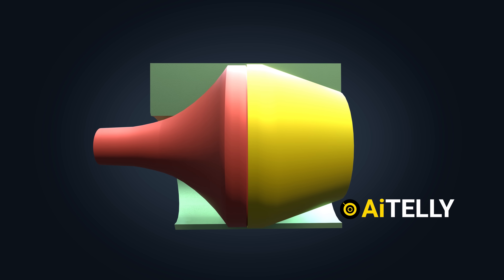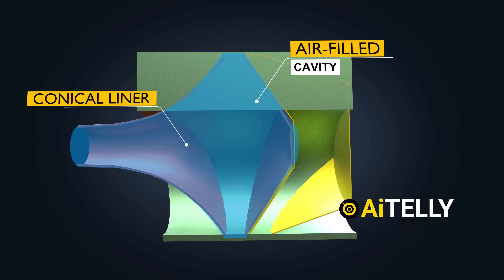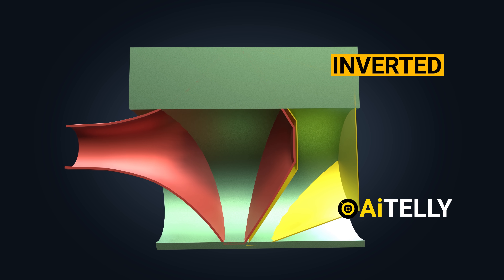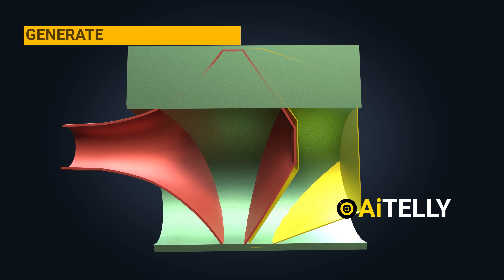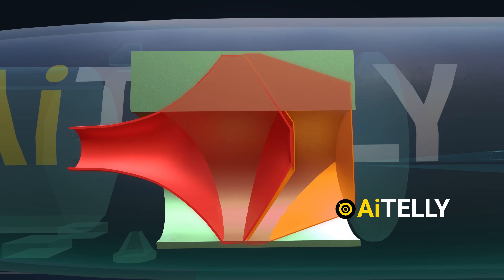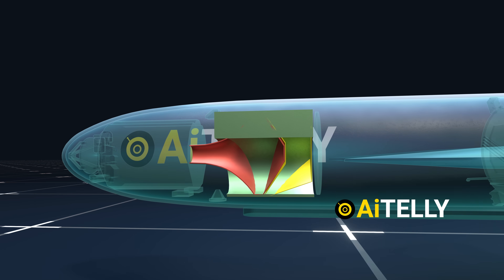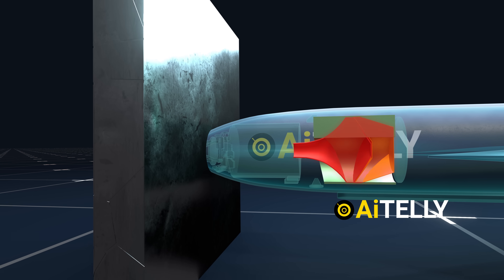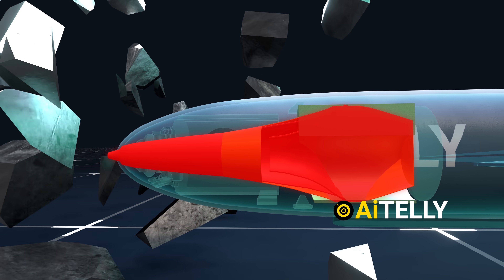Let's take a look inside the warhead. There exists an air-filled cavity and a conical liner. Notably, the explosive is intentionally inverted, and this configuration is meticulously crafted to generate a high-velocity jet of heat. The primary purpose of this formidable jet is to pierce or obliterate armored steel ships, making it a potent weapon for naval warfare.